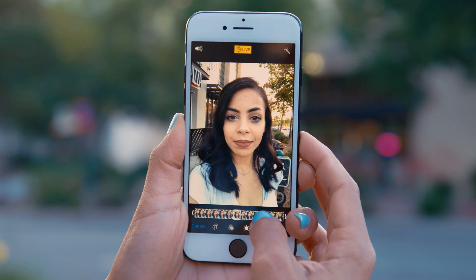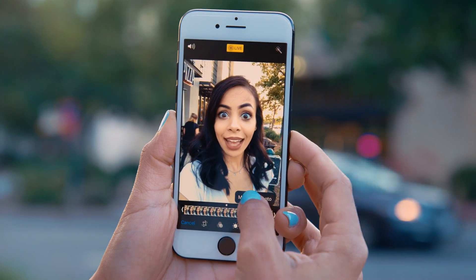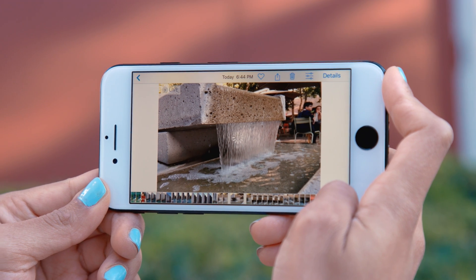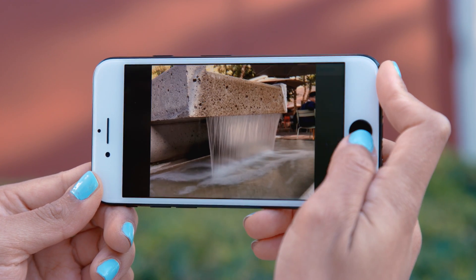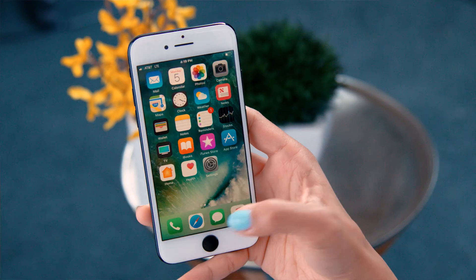What drives me crazy is when one of the frames from the Live Photo is better than the actual picture itself. Well, now you can choose the frame from the Live Photo to be the main picture. There are also some other cool effects you can do with Live Photos now: you can loop them, you can bounce them — which is kind of like the boomerang thing from Instagram — and my favorite, long exposure. It uses all those frames from the Live Photo to make a nice smooth picture.